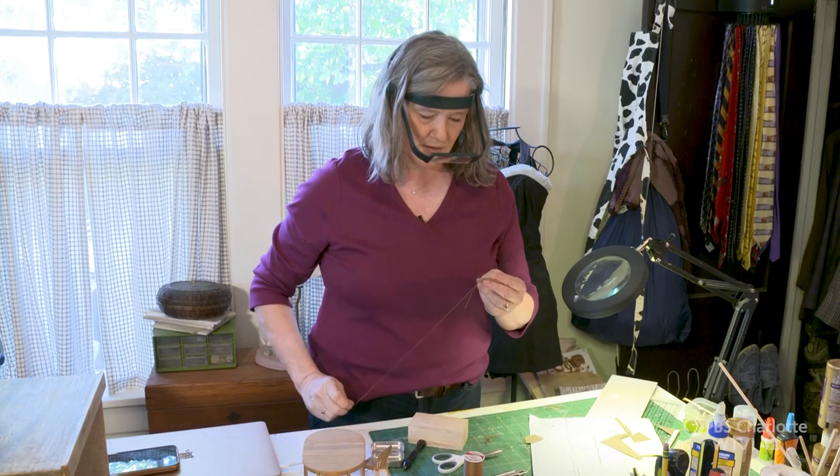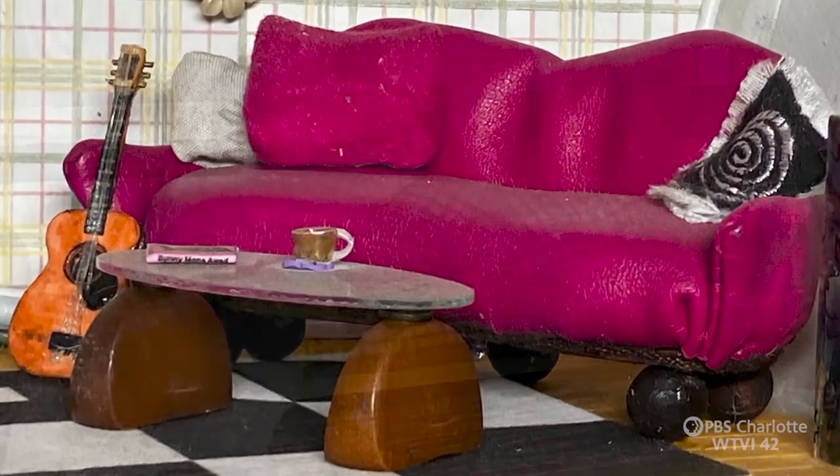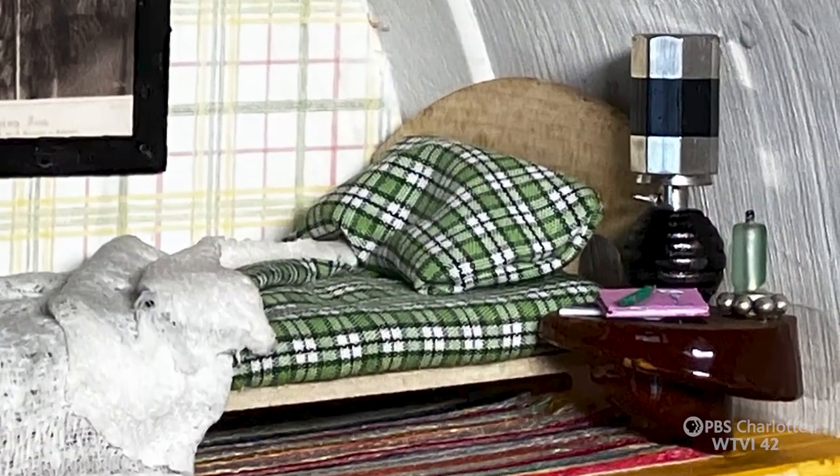When I'm doing a miniature, I almost always want it to look like someone may have just been there and just left the room — a little cup of tea, a book left open on a bed.